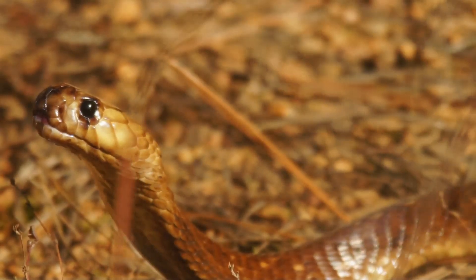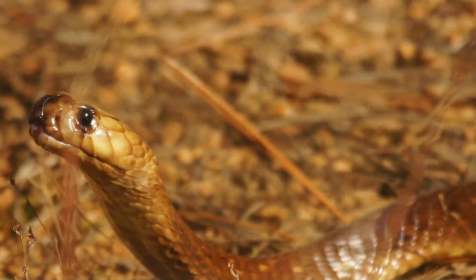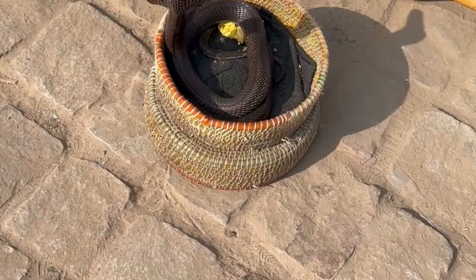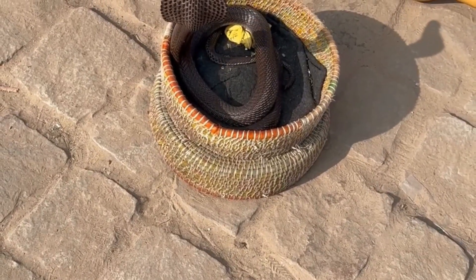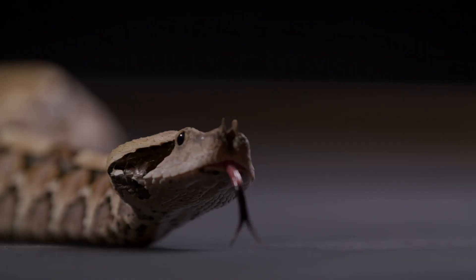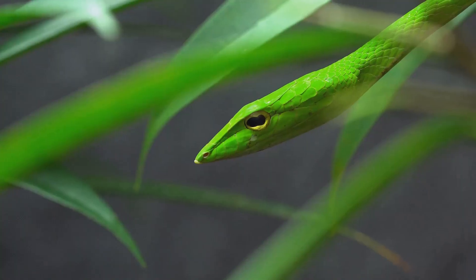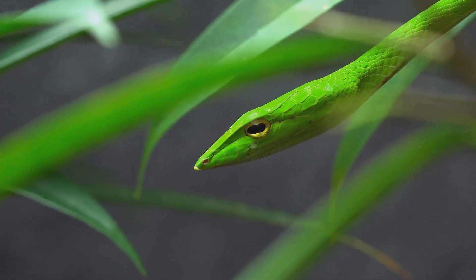In African cultures, vipers are sometimes seen as guardians of the land, their presence a sign of a healthy ecosystem. They feature prominently in stories and rituals, embodying the duality of danger and protection. These cultural narratives reflect our complex relationship with these creatures and underscore the deep respect and fascination they inspire.